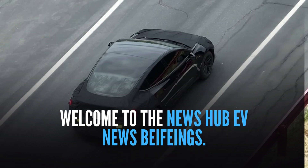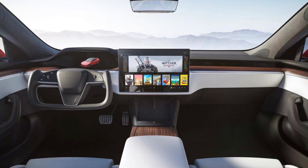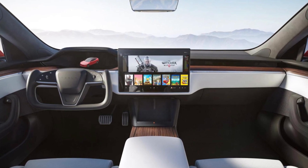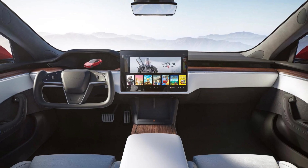Welcome to the News Hub's EV News Briefings. Drone captures the interior of the modified Tesla Model 3 from 2024. It's exciting to find out — together, let's investigate this.